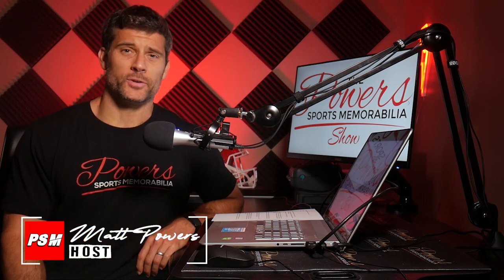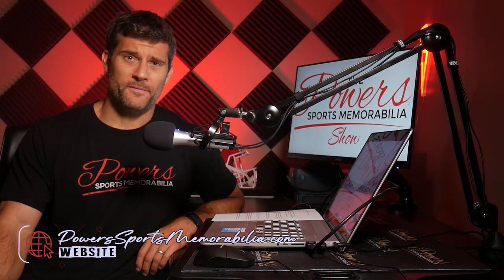All right, hey everybody, welcome back to another episode of The Power Sports Memorabilia Show. I am your host Matt Powers. Thank you again for joining me — I always appreciate it. You can visit the website powersportsmemorabilia.com or give me a follow on Instagram at powersautographs.